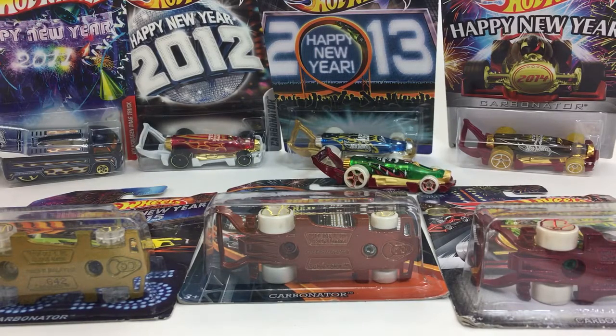Hey, how's it going? Today we're going to take a look at the 2017 Happy New Year car. This was a tradition that started back in 2011, but it has not always been the Carbonator.